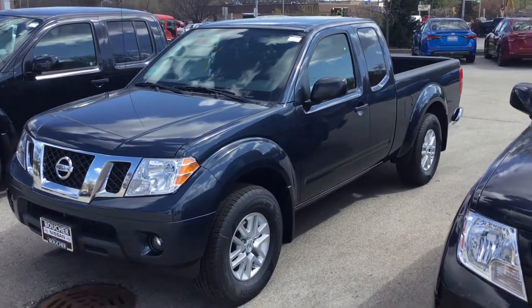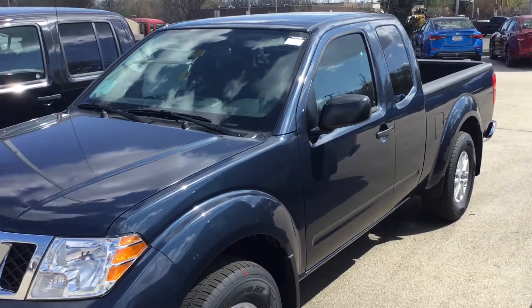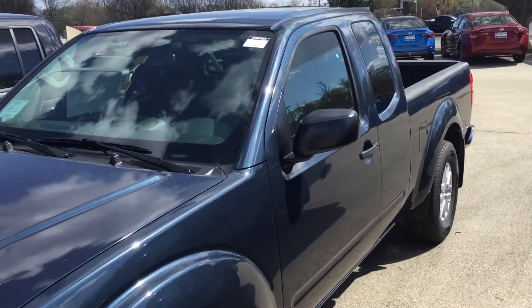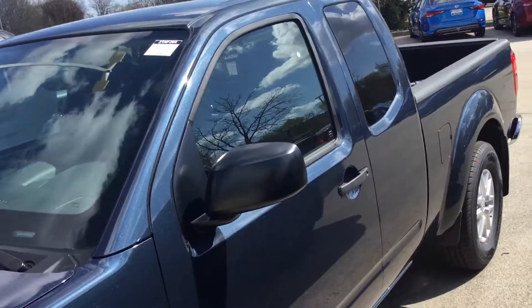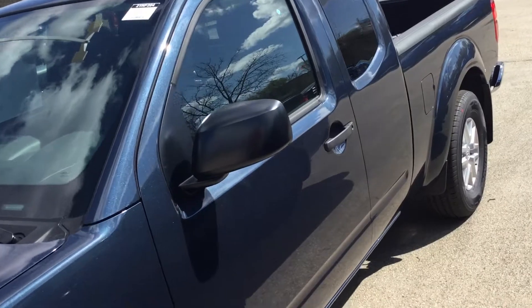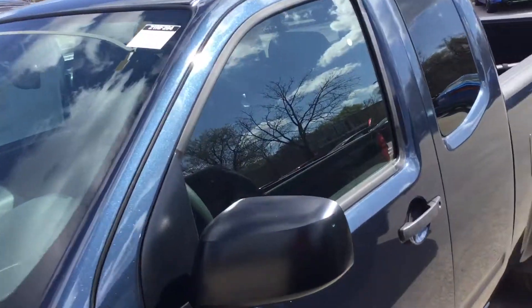Hey, it's Matthew over here at Gordie Boucher Nissan. I just wanted to send you a quick video of the new 2021 Nissan Frontier. One thing about this particular one — this vehicle is filthy. However, you can't tell due to the exterior color of this one. I just wanted to point that out.